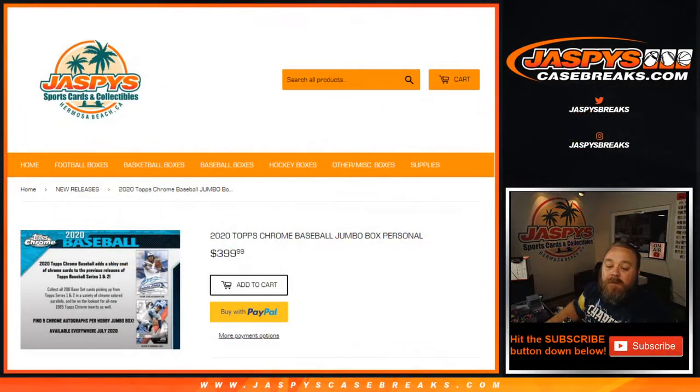That was a 2020 Topps Chrome Baseball Jumbo Personal Box that we did for Arton on our Instagram. Available at jaspyscasebreaks.com. I'm Sean — jaspyscasebreaks.com for all personal breaks. We'll see you next time.